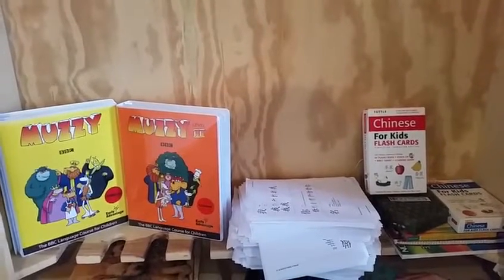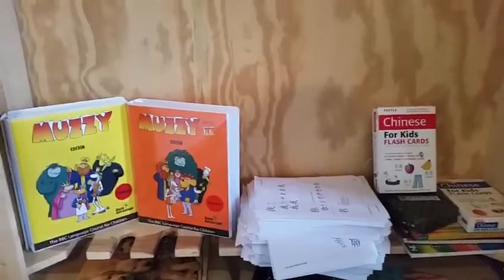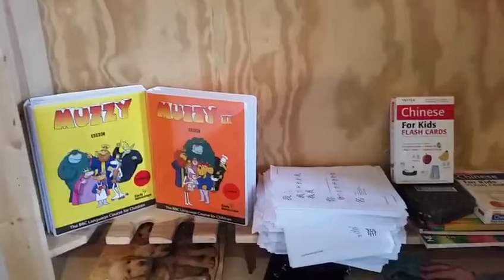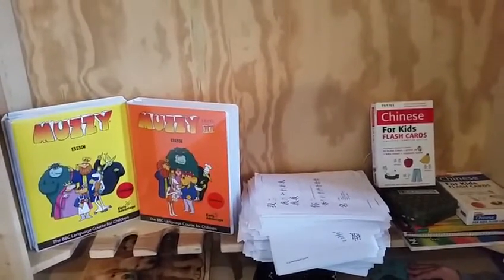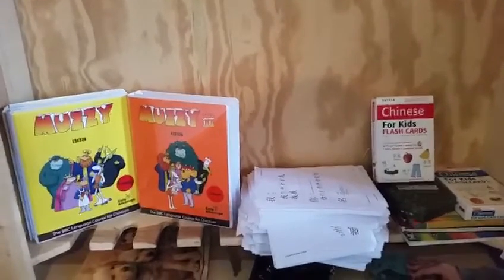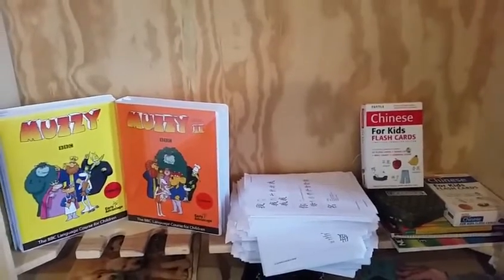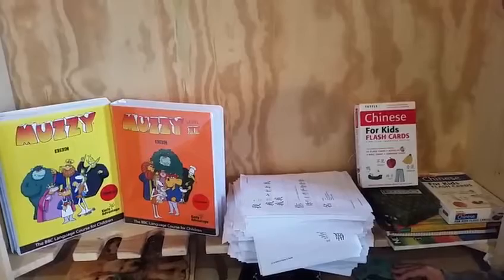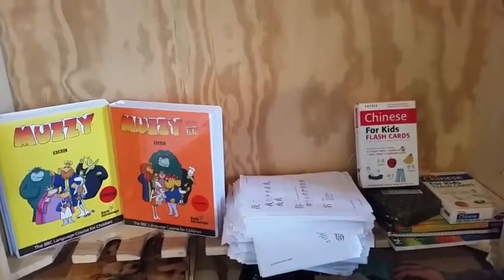Good morning homeschool moms! We wanted to make a mid-year curriculum showcase — not really a review because we're not going to go into anything in depth, but show you what we're using for our two tenth graders this year, with a few comments on how they're liking it. First we're going to start with foreign language. My daughter Danny is studying Chinese on her own.